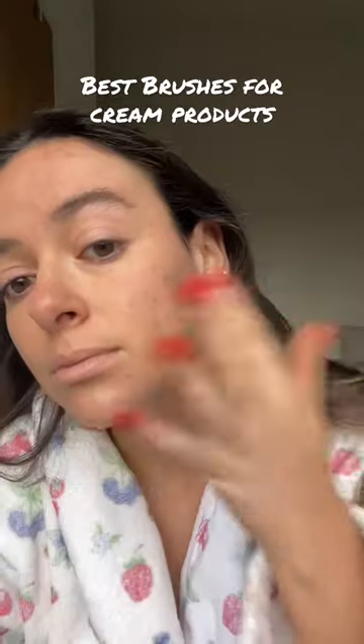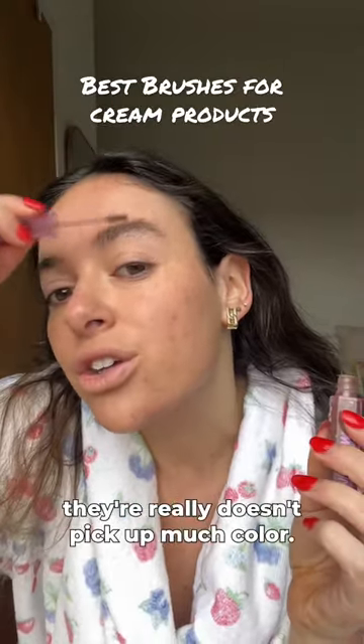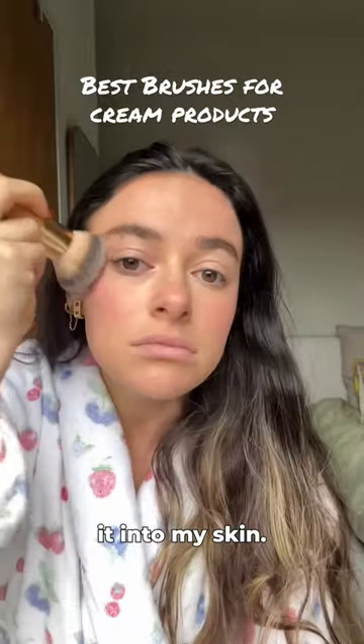She's blurred. It does shed a little bit, but like every brush does. I use it for cream blush too — it really doesn't pick up much color. I hate when things are advertised as multi-use and then they're not actually multi-use. Just sinking it into my skin.